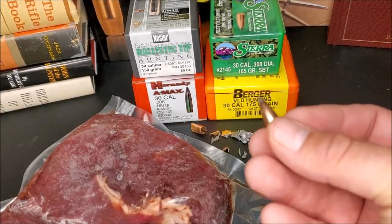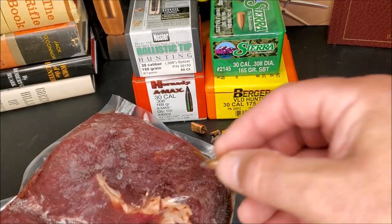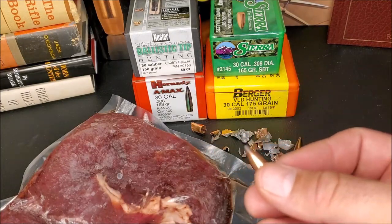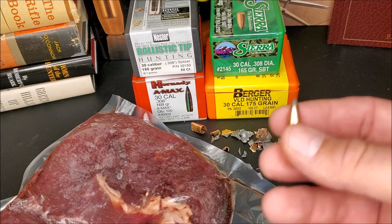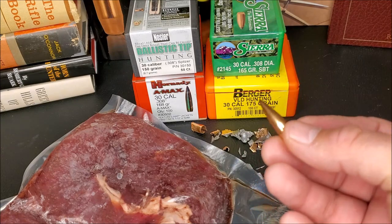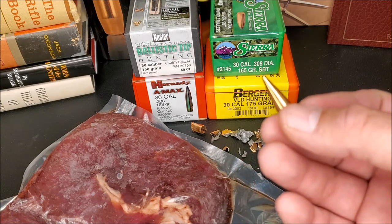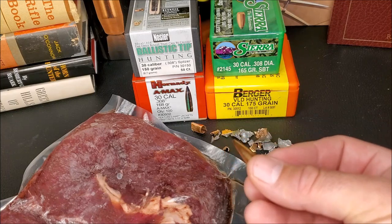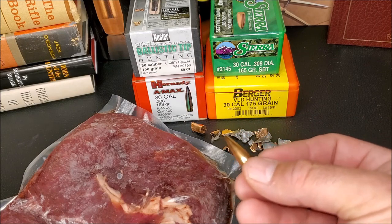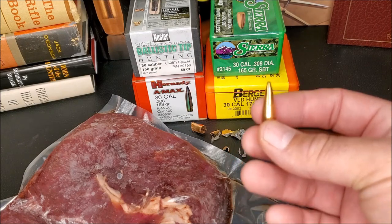When these bullets do get a clean kill on an animal at close range, they also tend to do massive meat damage. I've actually tried to like bullets like VLDs because they shoot so well out of just about every rifle I own, but I was less than impressed with them on the pigs I shot at close ranges. I still use these bullets for long range target shooting, but I've basically retired them as hunting bullets.